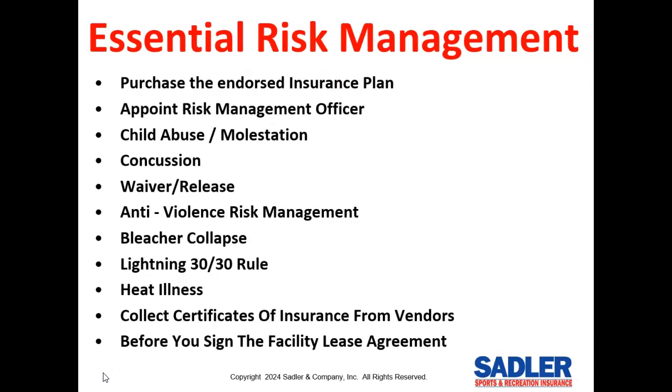Based on my 35 years of experience, here is what I think you need to concentrate on: first, buy the best insurance available on 100% of your regular season teams through the endorsed insurance plan. But buying the best insurance is not enough — you still need to practice some basic risk management to prevent the injury or lawsuit from happening in the first place.